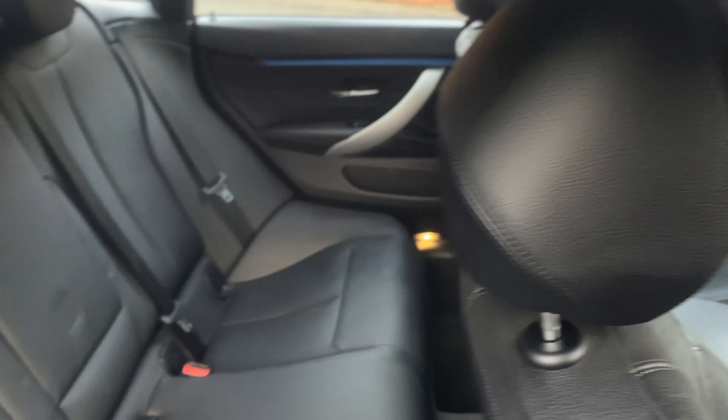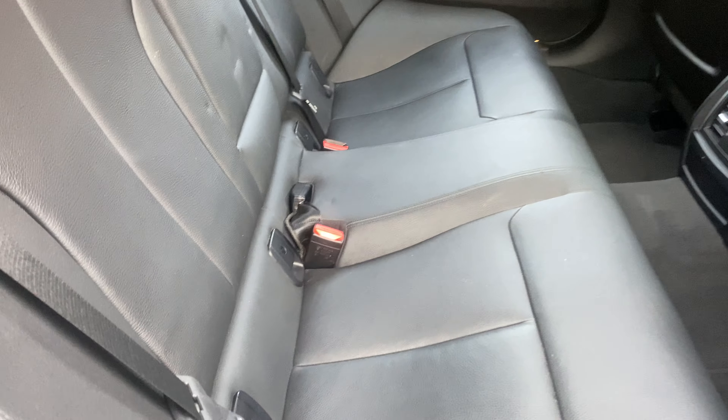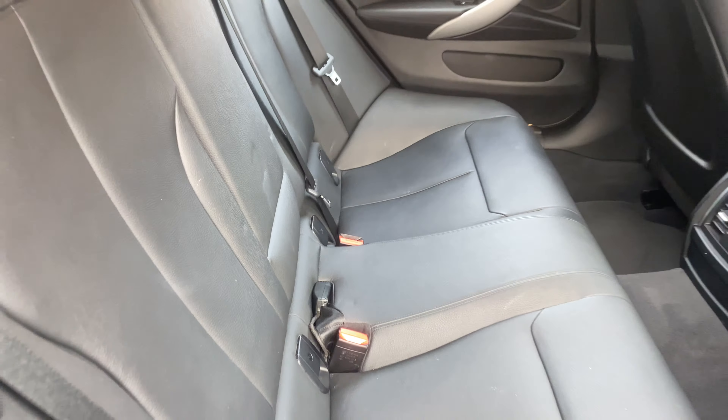The back seats are again really, really nice. There's a slight indentation there — maybe from a child seat perhaps — but that'll go. The leather is lovely.